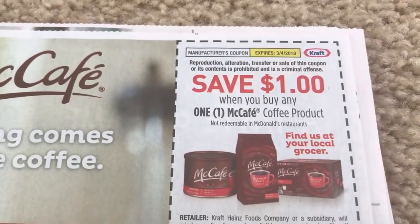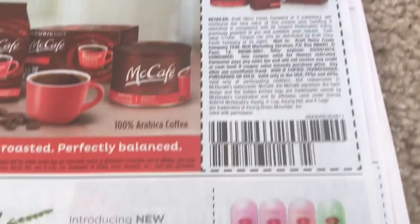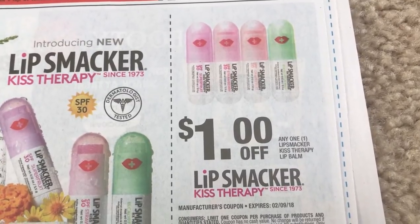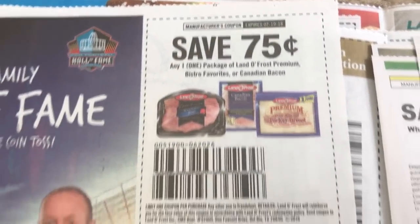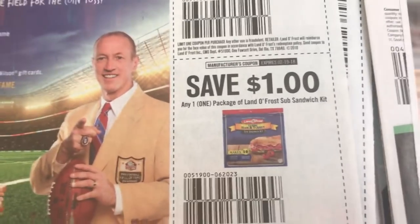And we have a great coffee coupon — here's the McCafe, $1 off of any one. And Lip Smacker Kiss Therapy, $1 off of one. Just a couple more coupons and then we'll go ahead into the Red Plum. Now, the Red Plum insert is super, super thin this week.